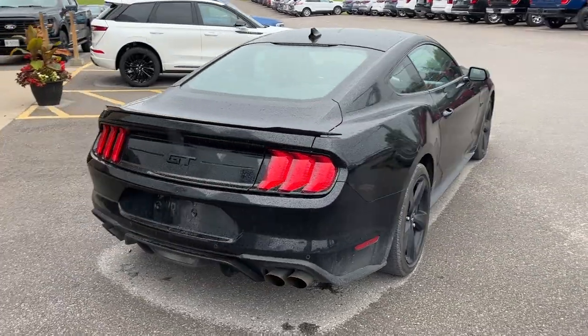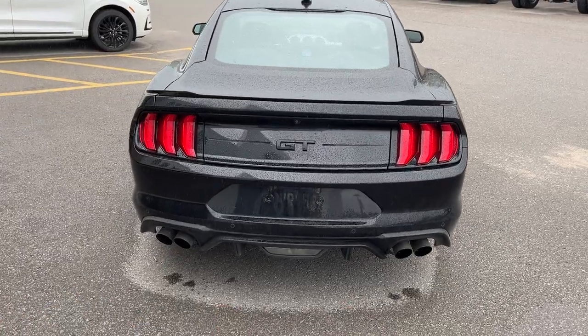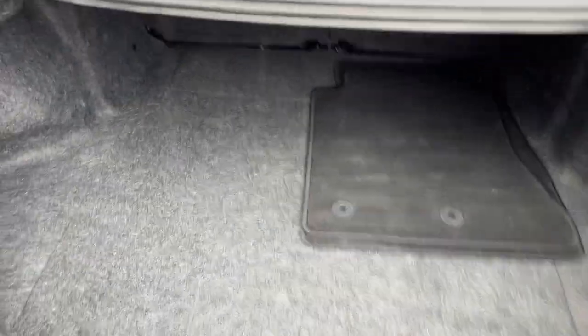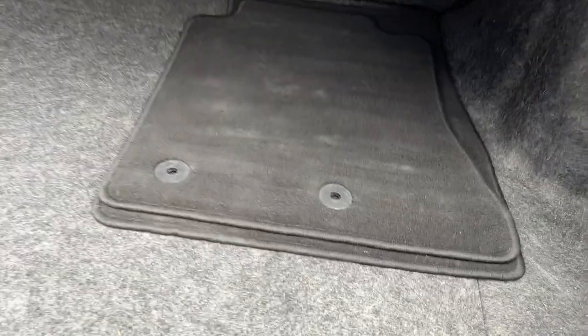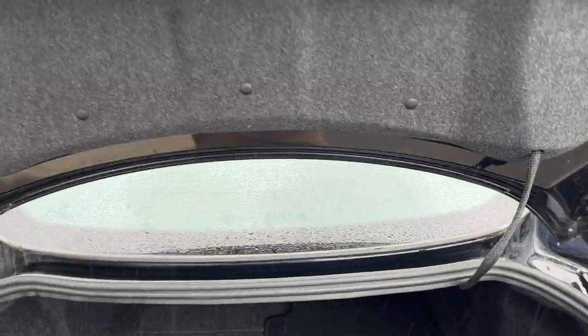It'll also be fully detailed inside and out. You get a reverse camera, rear parking sensors, and this one does have the active exhaust so it sounds amazing. You have a remote start on the key fob, plenty of space in the trunk of this Mustang, and some space underneath as well, along with your tire kit.